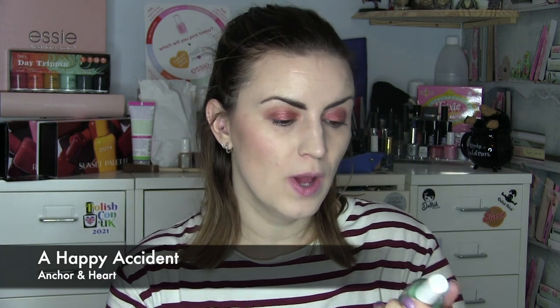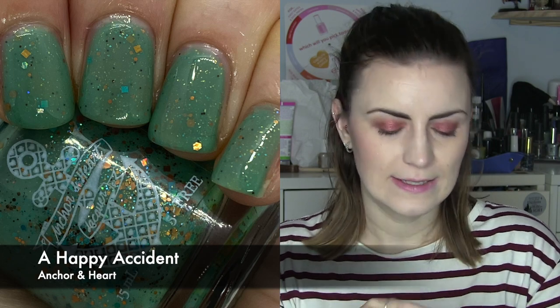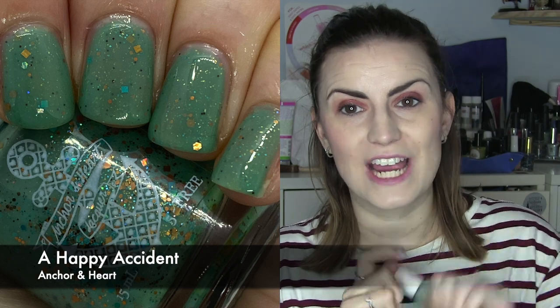Next I wore one from Anchor and Heart — Happy Accident 2.0. This is a light green base and the reason I liked it was the bronze and turquoise glitter in the green base. This is very sheer, which I guess is the problem of a prototype polish. Three coats just about got it there to be wearable but I would have liked it a smidge darker. Still a really unique mix and I'm really drawn to this colour combination — I just wish the coats were thicker and more opaque. Three coats of Happy Accident by Anchor and Heart.